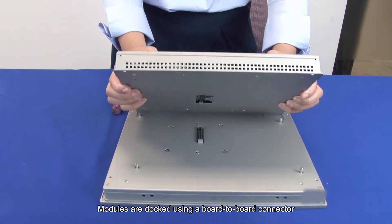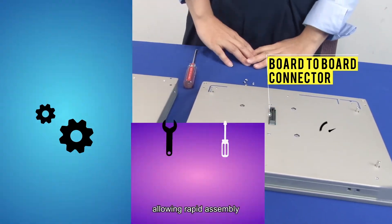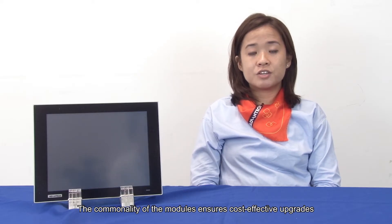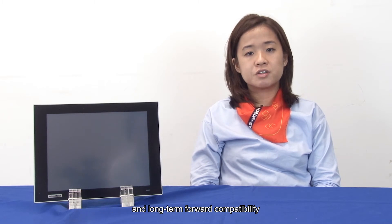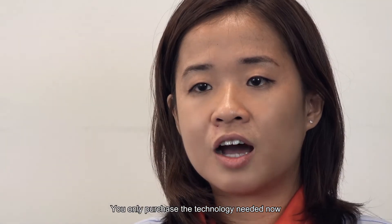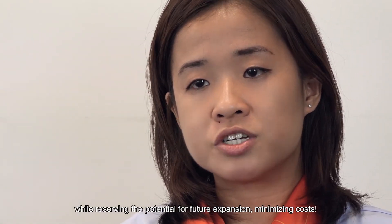Modules are docked using a boltable connector, allowing rapid assembly. Third, forward compatibility. The commonality of modules ensures cost-effective upgrade and long-term forward compatibility. You only need to purchase the technology you need for now while reserving the potential for future expansion.